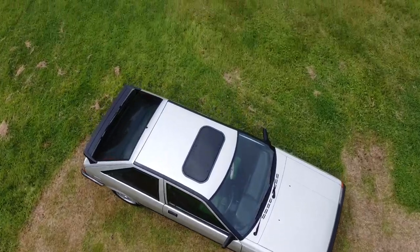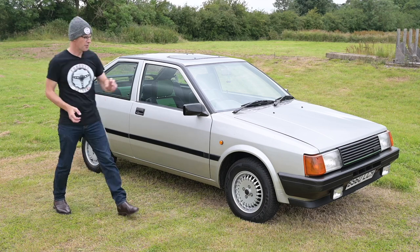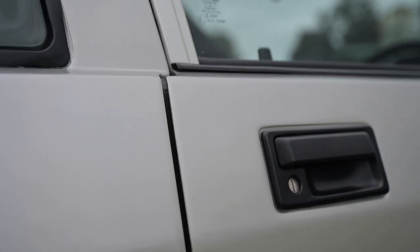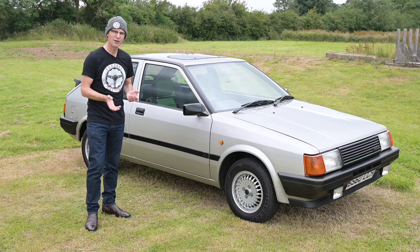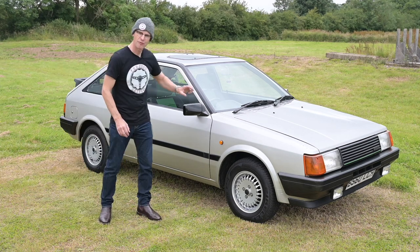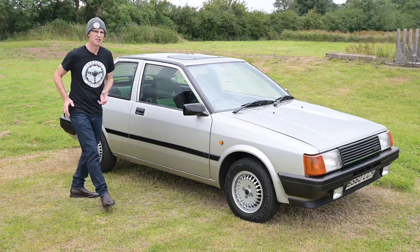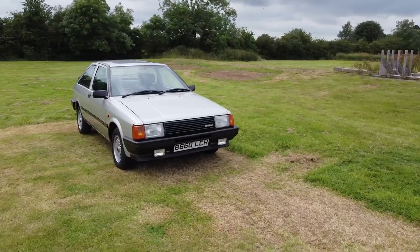What we essentially have is a Pulsar body shell with many Alfa Sud parts underneath the skin, and quite a few Nissan parts as well. To comply with Italian rules of origin, 85 percent of the car had to be locally sourced, so a lot of it was built and made in Italy. The car was assembled in Italy from pressing kits sent over from Japan — they pressed out the Pulsar panels and shipped them to Italy for assembly. That 85 percent doesn't mean mass, it means amount of parts.